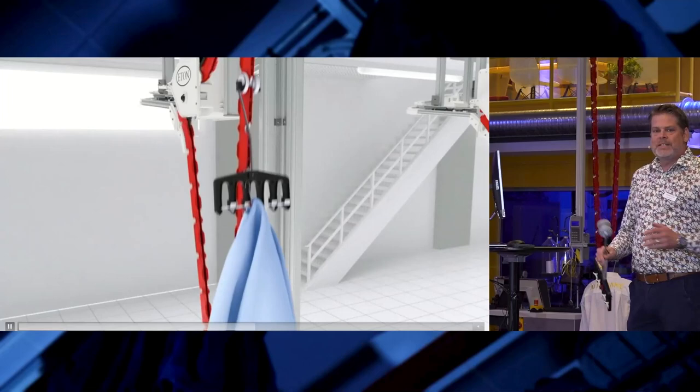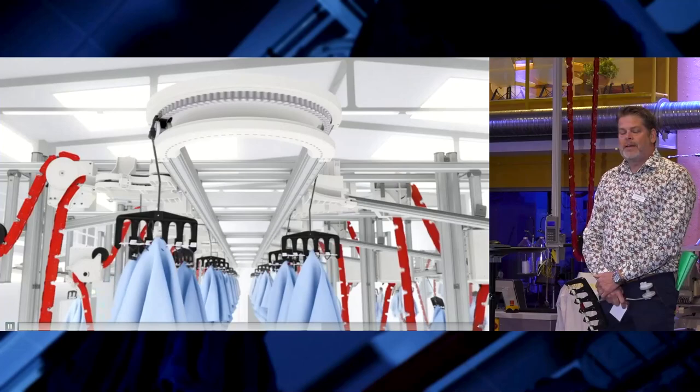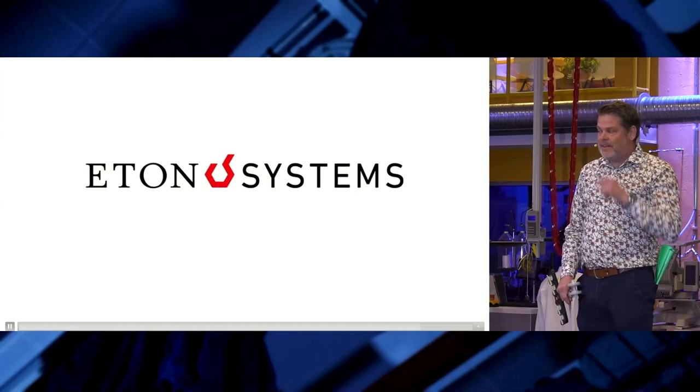We have seen a lot of interesting things that you will use in the future, or perhaps even today. I was given about five minutes to tell you about who we are, what we do, and perhaps a little bit how we do it. To start with that, I would like to go back to the history — a short history tour, and then finally tell you a little bit about how the Eton system works.